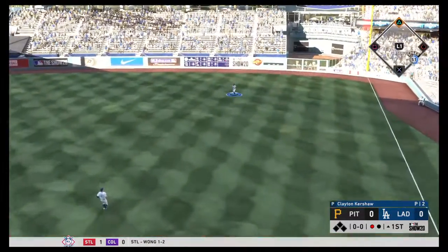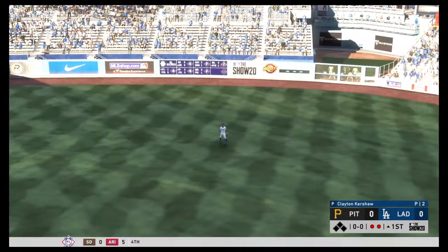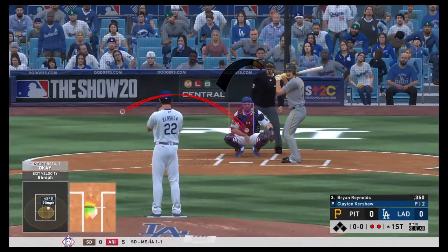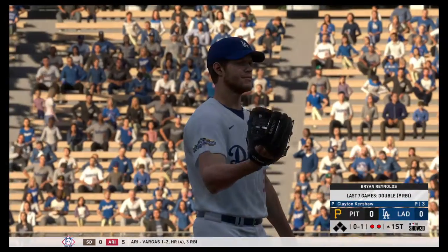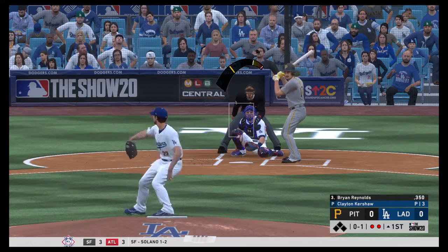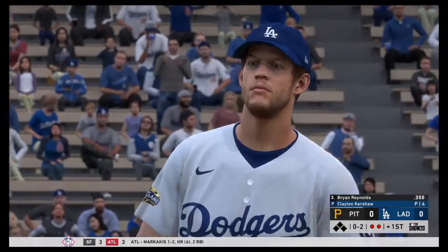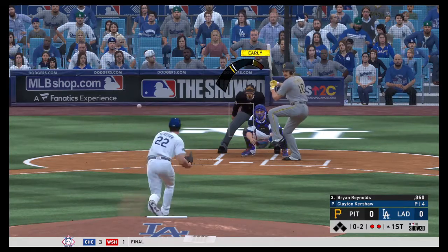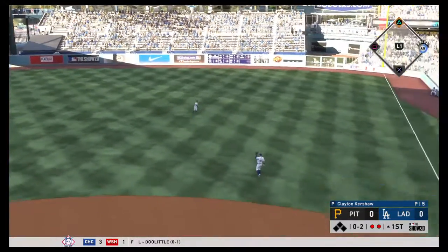This one's hit hard to right field but Mookie Betts will have a play and now there's two outs. Two pitches, two outs for Clayton Kershaw here in the top of the first. Now they'll bring in Brian Reynolds, who hit a home run yesterday. First pitch will be strike one, 0-1 pitch goes to 0-2. Great pitch from Clayton. Now the slider from Kershaw — hopefully will strike him out. Hit, and through Matt Beatty — that's going to be a base hit for Brian Reynolds.